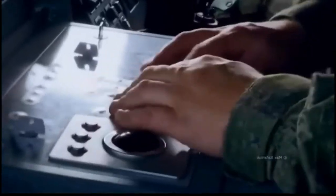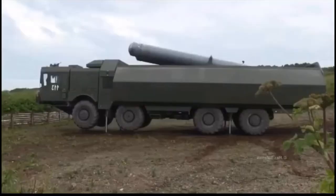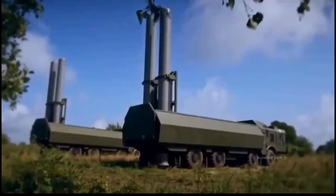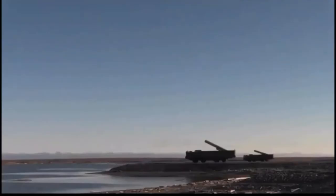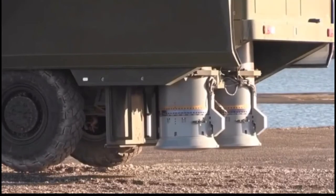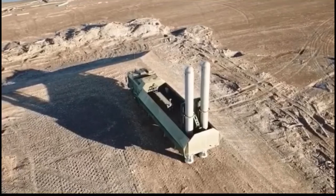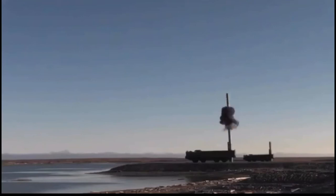A silo-launched Bastion-S variant is also slated for activation in 2020 in the Utyos Object 100 coastal defense fort on the Black Sea, which is built into the side of a cliff. Another three units are based around Novaya Zemlya defending Russia's North Sea Fleet. On the Pacific Ocean, the Bastion-P has outfitted the 520th Coastal Artillery Brigade in Kamchatka, as well as units deployed on the Kuril Islands of Iturup and Kunashir, which are subject to a dispute with Japan. There are also at least two Bastion launchers in the militarized enclave of Kaliningrad on the Baltic Sea.